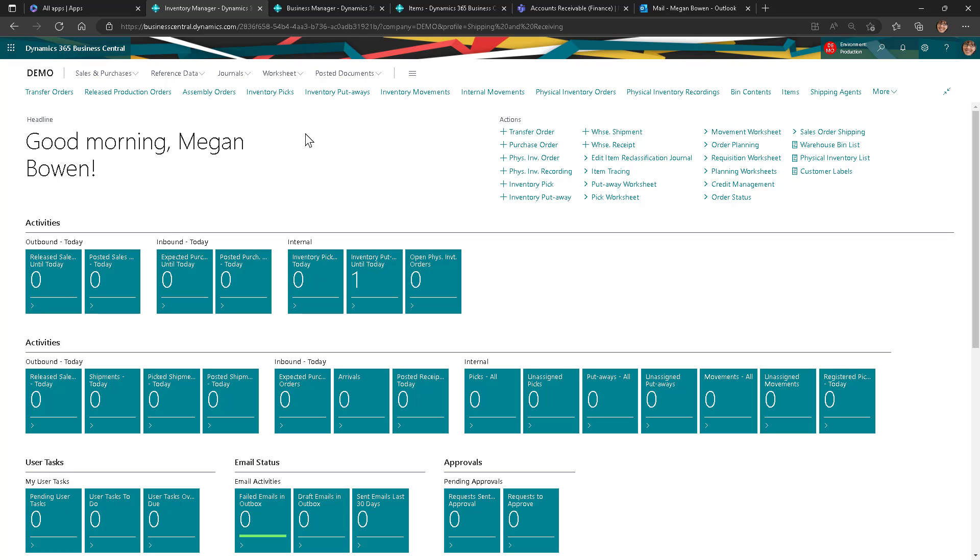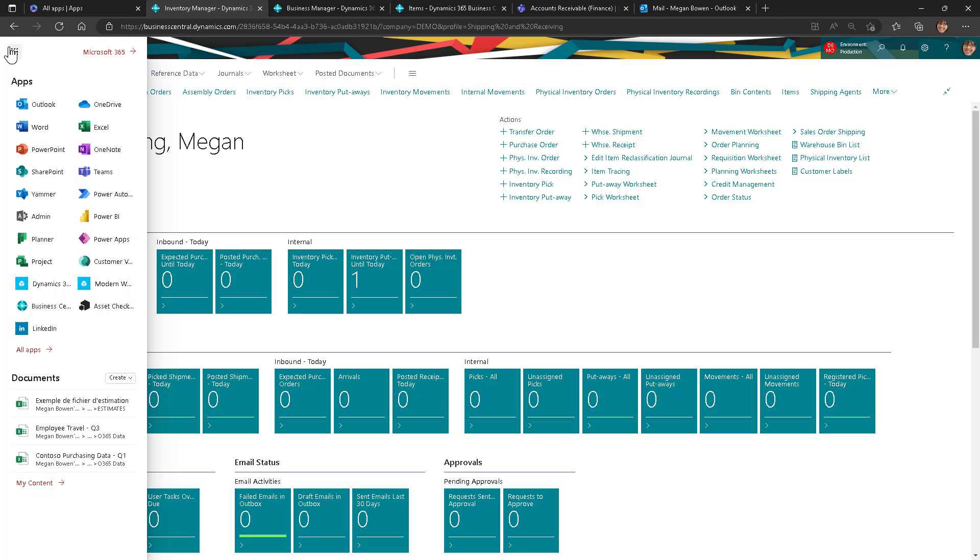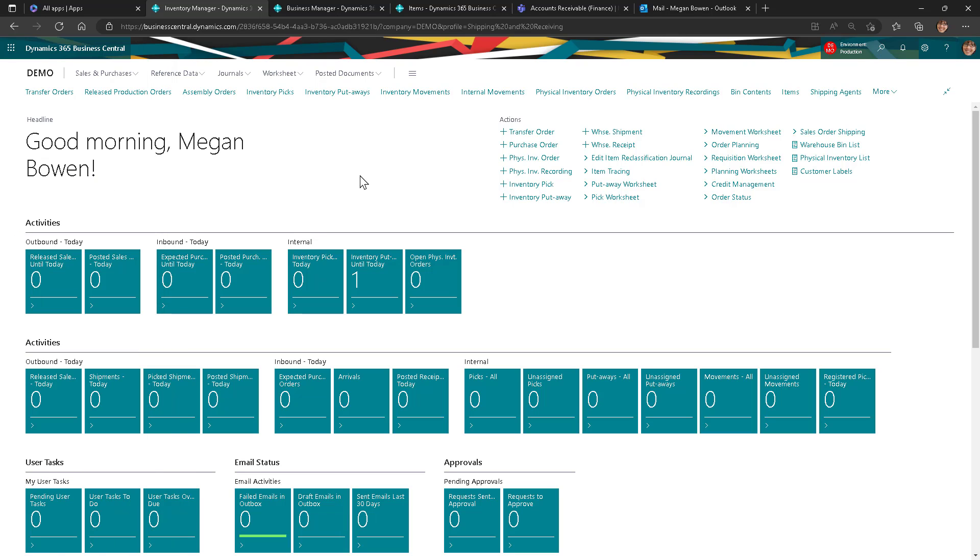From your Dynamics 365 Business Central ERP solution, you can access all of your productivity apps through the waffle menu located at the top left of the screen. You can easily switch back and forth from any of your Microsoft apps without losing sight of what you are working on. With Business Central ERP, you get a tailored experience based on your specific role in the business.